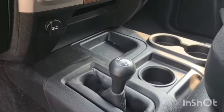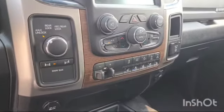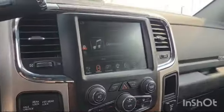It's got the 4x4 switches, sway bar disconnect switches, as well as the axle locks. Bluetooth, navigation, Apple CarPlay, and Android Auto. There's a sunroof up there as well.